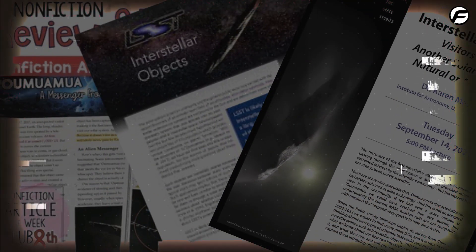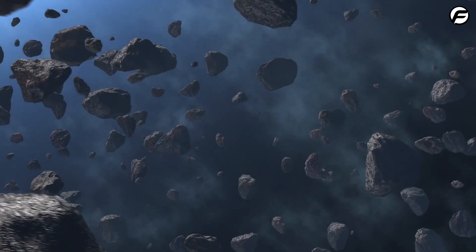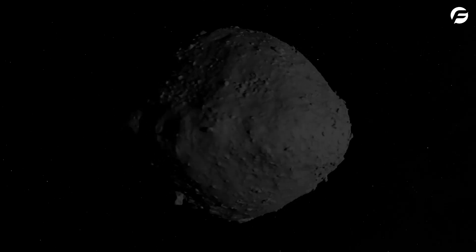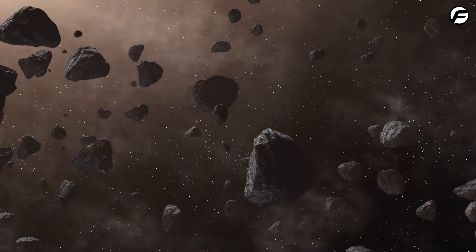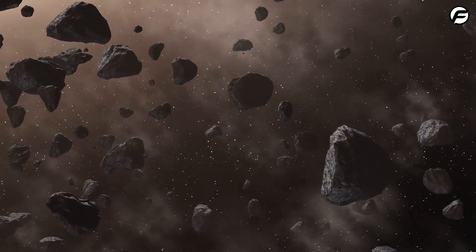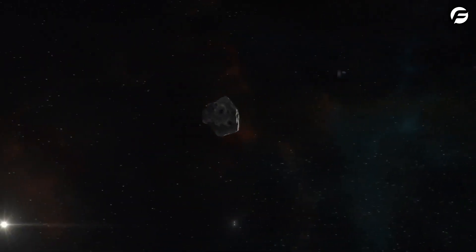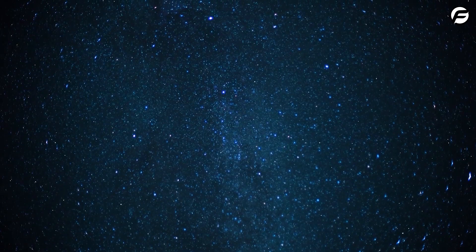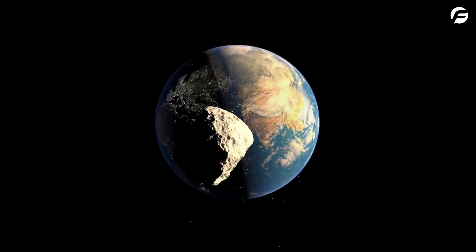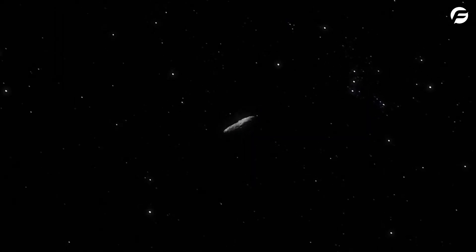Avi wrote a study on Oumuamua's six irregularities and why it's different from asteroids and comets we've seen since space exploration. After the article was published, scientists utilized this data and space telescopes to determine a standard comet's carbon outgassing and impact brightness. Oumuamua shines ten times brighter than a comet. Notwithstanding these observations, his theory is unproven, and many astronomers disagreed as new Oumuamua origin theories emerged.